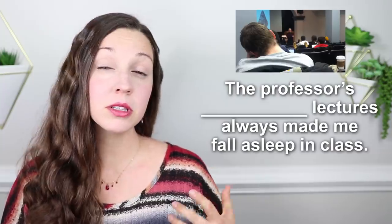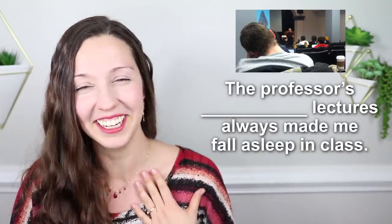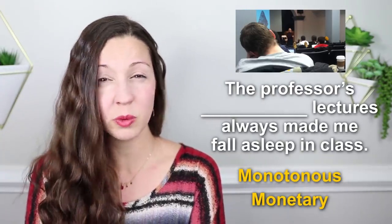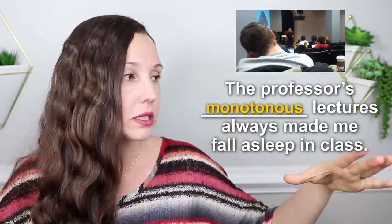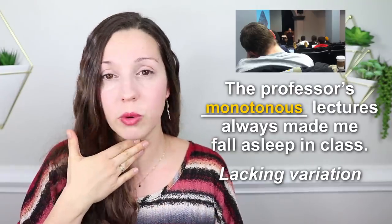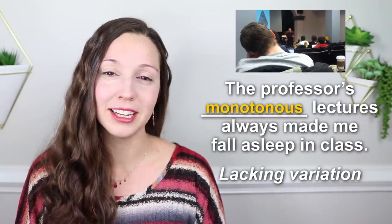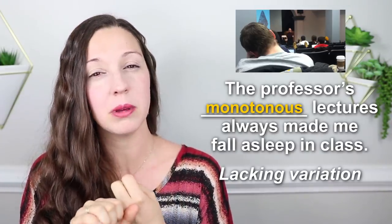Number thirteen: the professor's ___ lectures always made me fall asleep in class. The professor's monotonous lectures, or the professor's monetary lectures — which would make you fall asleep? The correct answer is monotonous. Monotonous means there's no variety. This often means your tone of voice has no ups and downs — you're just speaking like this: 'You should learn about this topic.' So boring, so monotonous. There's no variety either in the topic or in your voice.